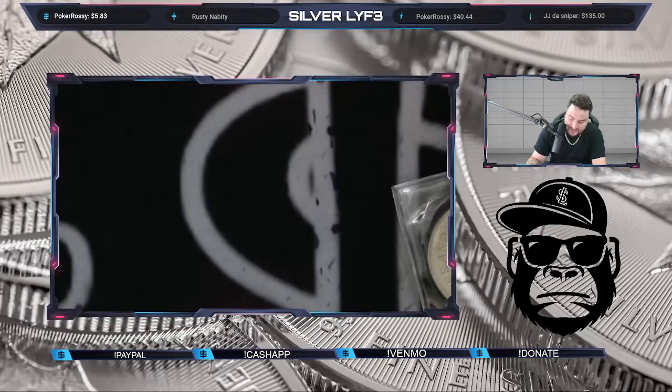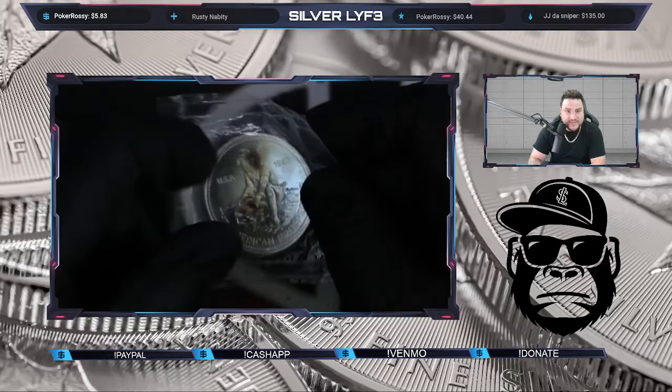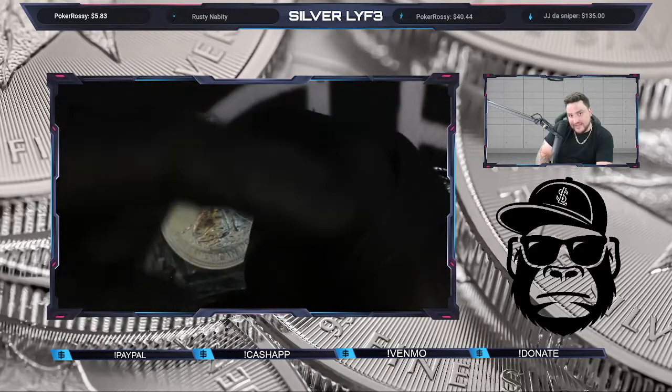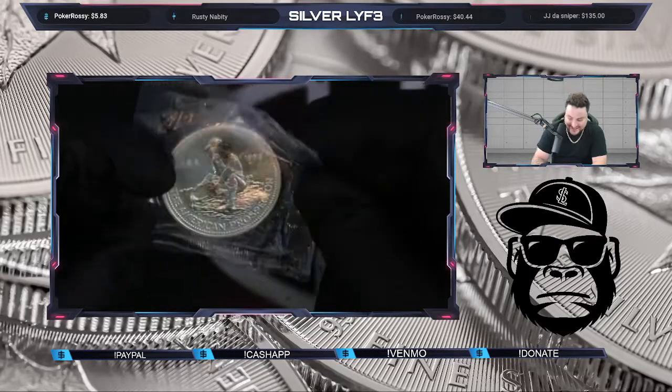If you notice, look at this — the gorilla's got the hat on now! We got another Prospector round too.